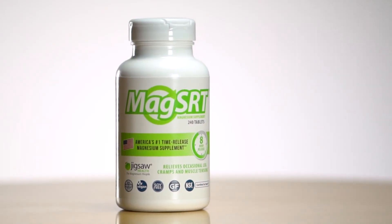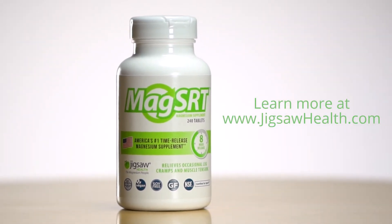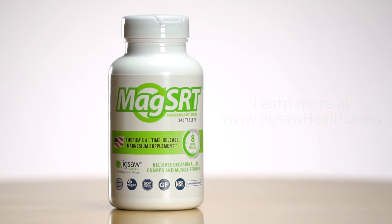The end-all be-all: if you're trying to get more digestive health and overall balance with more bacteria from the mother, apple cider vinegar is the way to go. If you're trying to get more of a mineral balance, then coconut vinegar is the way to go. Make sure you keep it locked in here on Jigsaw, and pick up your MagSRT. Head over and click on the link to learn more about how magnesium plays a critical role in how your brain, body, and life function. I'll see you there.